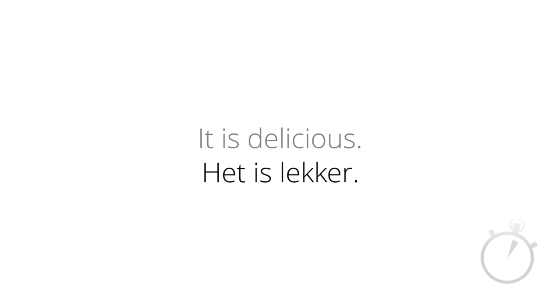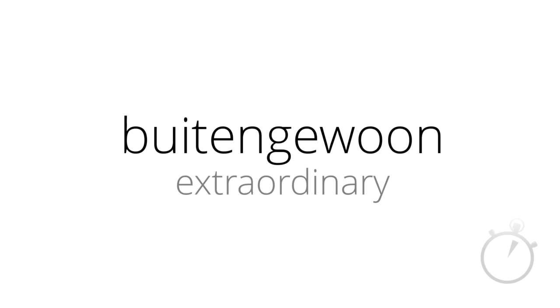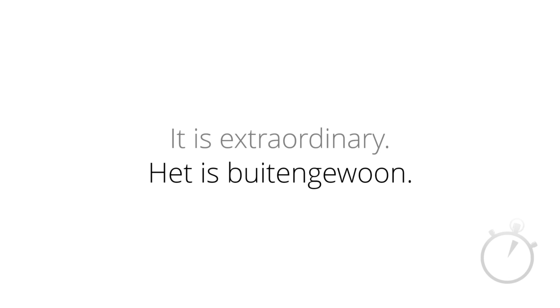Here's your next word in Dutch. It means extraordinary. Now, it looks very different to how it sounds. The first three letters are pronounced 'bo', then 'ten', then a G and an E is pronounced 'he', and then the W makes a V sound. So this word means extraordinary. How would you say in Dutch: it is extraordinary? It is absolutely extraordinary.